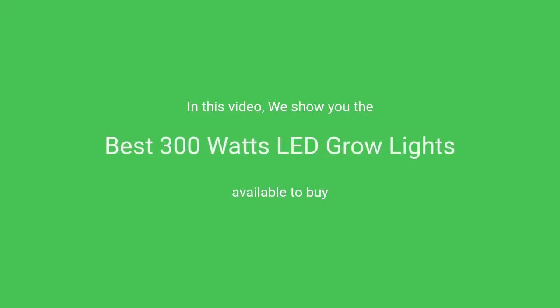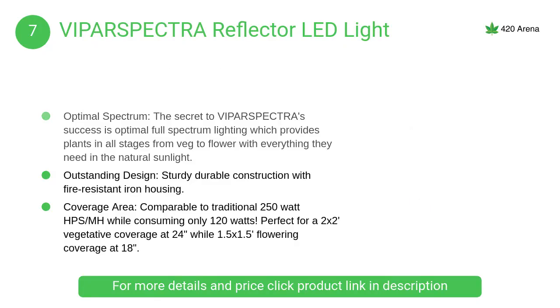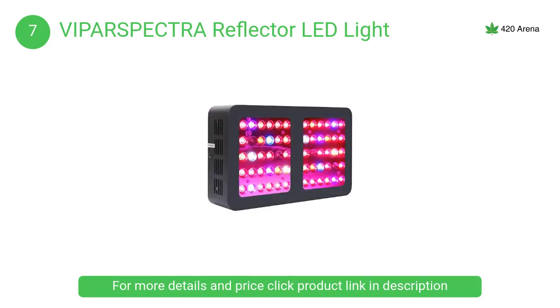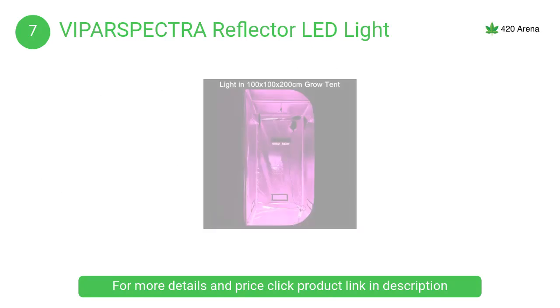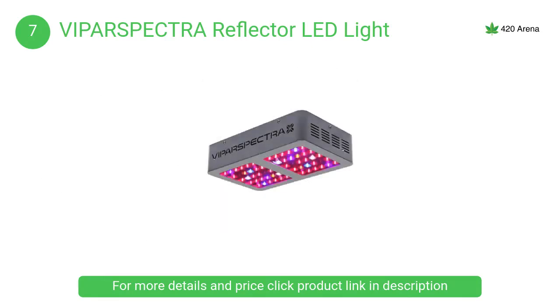In this video we will show the best 300 watt LED grow lights available to buy. At number 7, the VIPARSPECTRA Reflector LED light. The secret to VIPARSPECTRA's success is optimal full-spectrum lighting, which provides plants in all stages from veg to flower with everything they need in natural sunlight, resulting in bigger buds and higher yield.